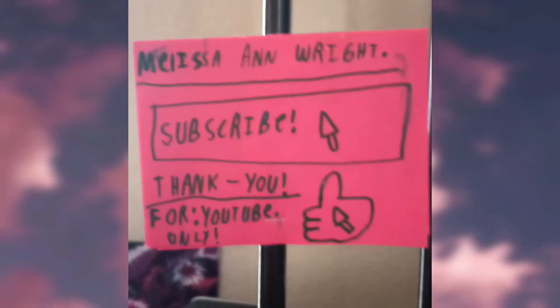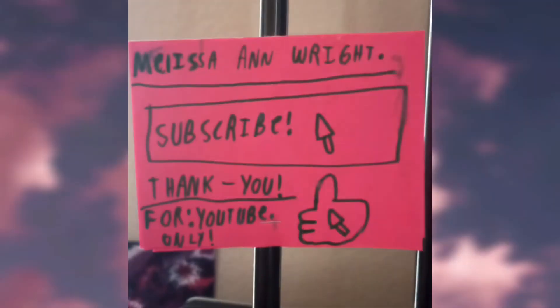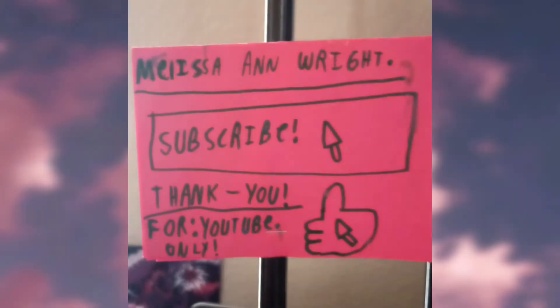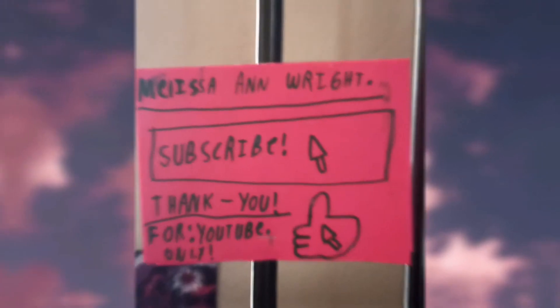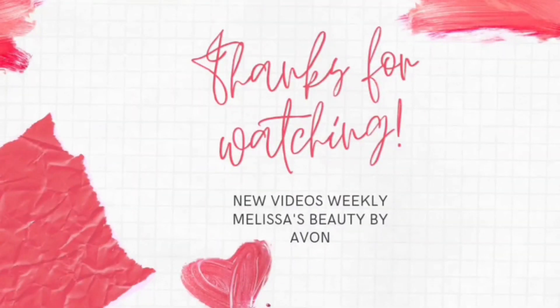If you really want to become successful and have your business take off, I can help you — I have people that can help you. Whether you want discounts or to really start a business with Avon, let me know. My son made me a YouTube banner, so don't forget to subscribe, like the video, and thank you for watching!